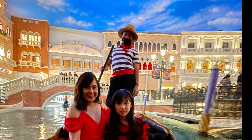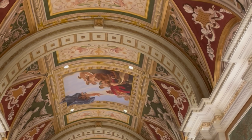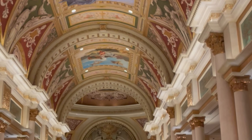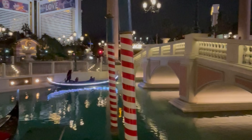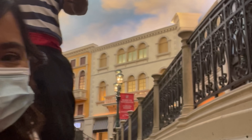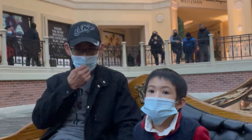The gondola ride in Las Vegas is a must-see. No trip to Las Vegas will be complete without experiencing it. The gondola ride is such a fun experience — our gondoliers are singing and serenading us while we enjoy our ride. Such a fun experience with kids.